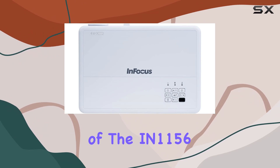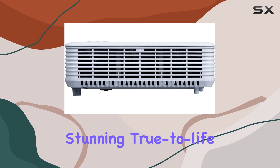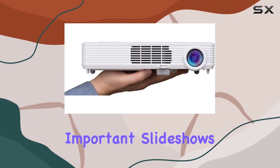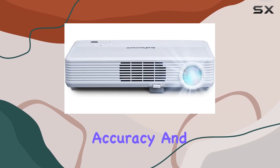One of the most impressive features of the IN1156 is its quantum color engine, which produces stunning, true-to-life colors that pop off the screen. Whether you're watching videos or showcasing important slideshows, this projector ensures that every image is displayed with incredible accuracy and depth.